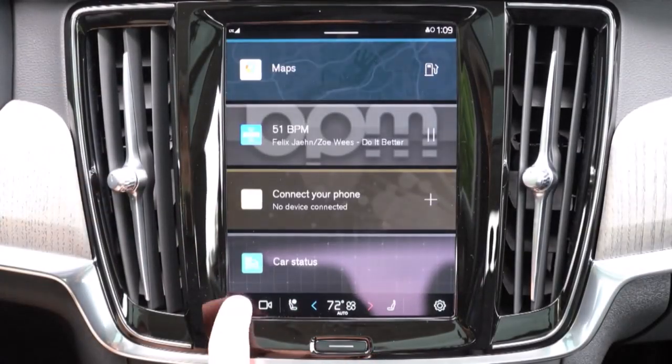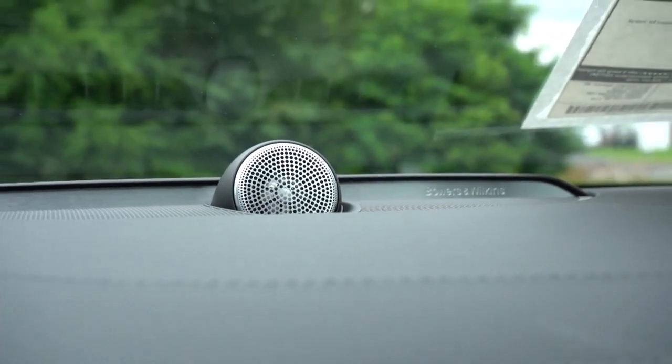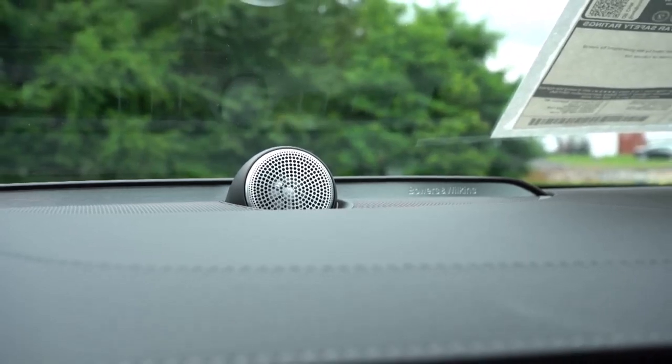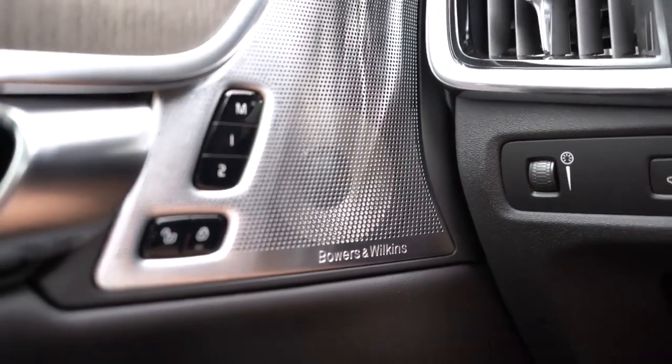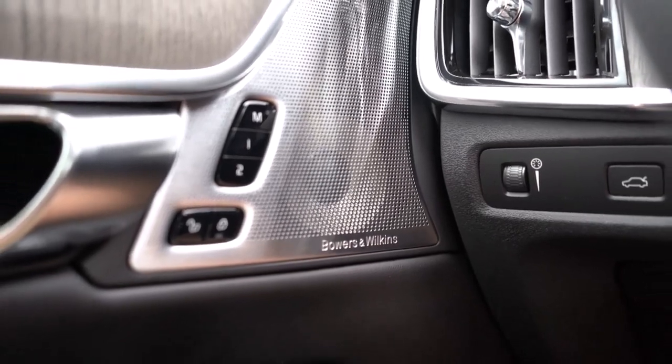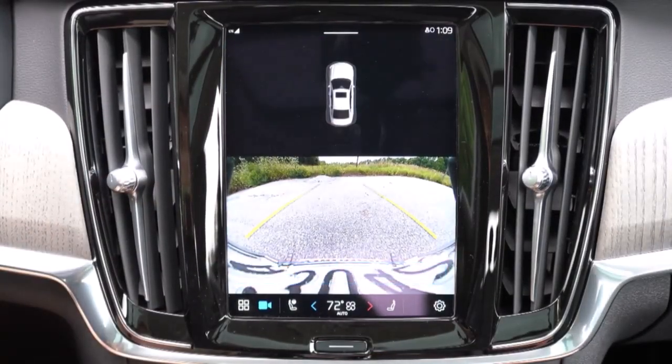Volvo's new lineup is simpler than before, and the S90 Plus base model has more standard equipment this year, but we still recommend the highest trim level, the S90 Ultimate.